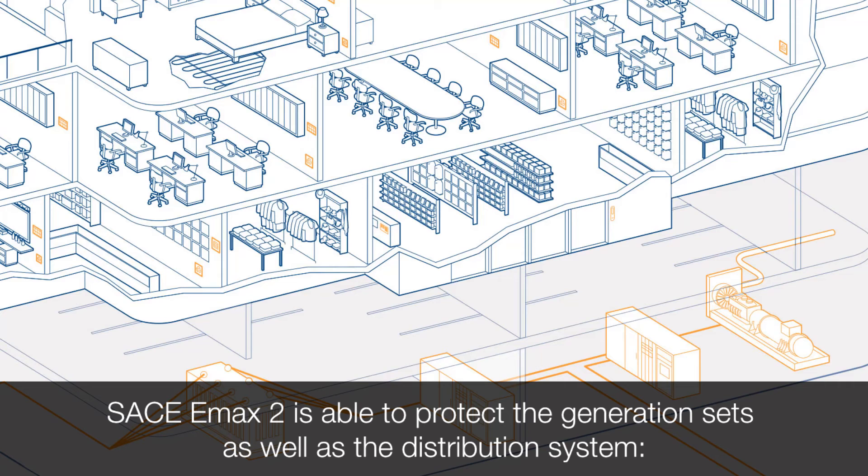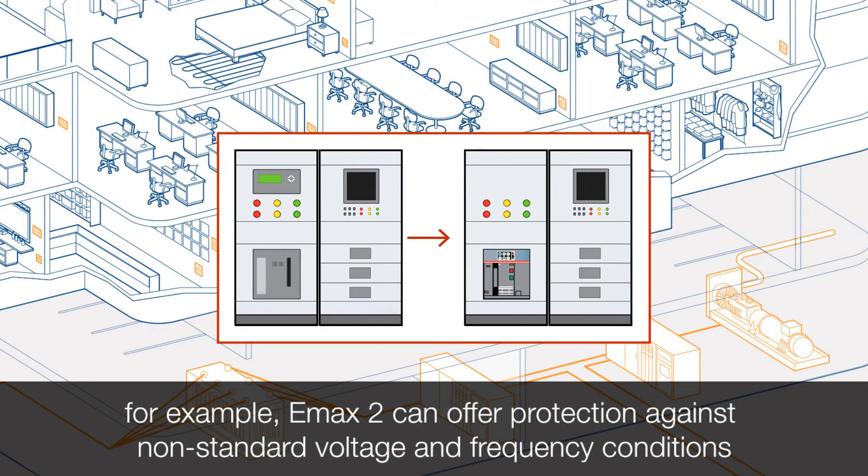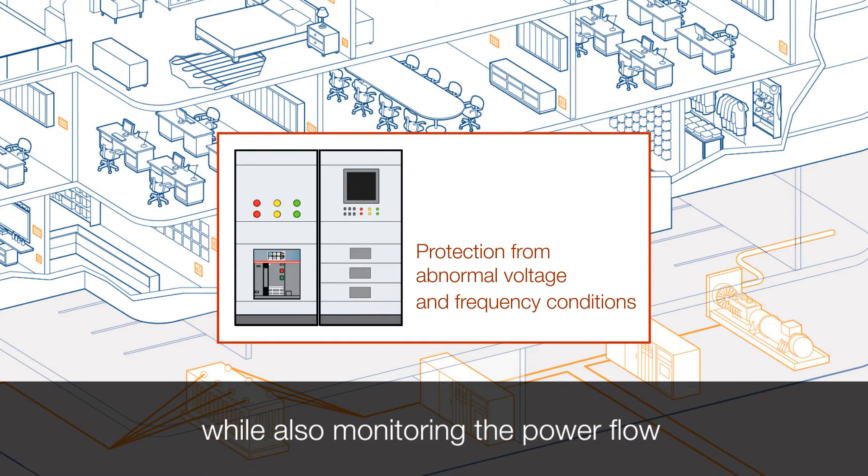EMAX2 is able to protect the generation sets as well as the distribution system. For example, EMAX2 can offer protection against abnormal voltage and frequency conditions, while also monitoring the power flow.